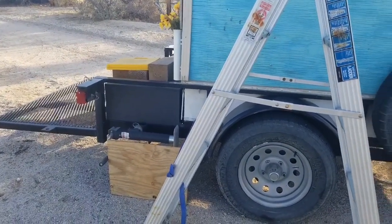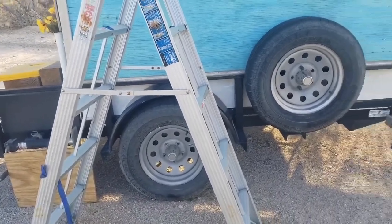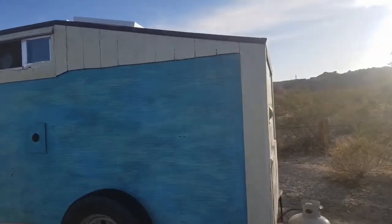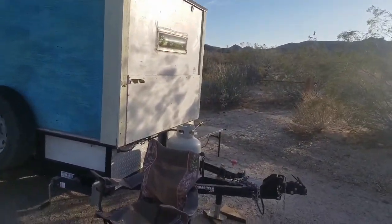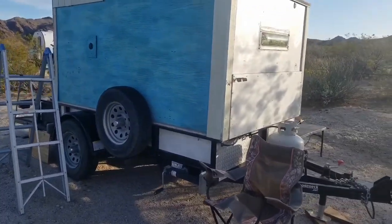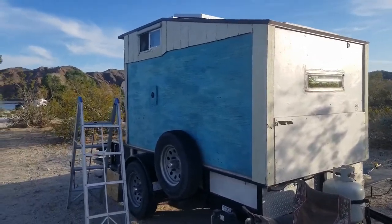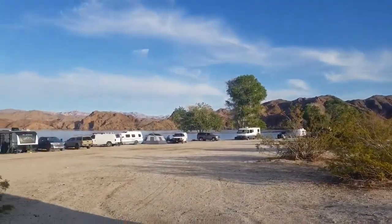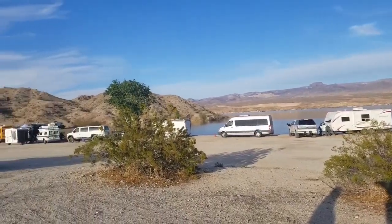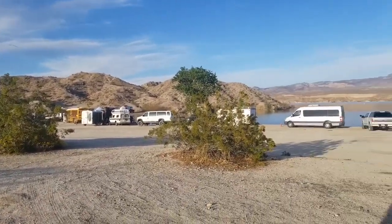She started out with nothing in the trailer except totes stacked against the back wall, bungee-corded, sleeping on the floor. The small size of the rig means it doesn't weigh much. Gas mileage varies — going through Wyoming with heavy winds she got about 11 mpg, but in smoother conditions with less elevation change she gets around 21 mpg.